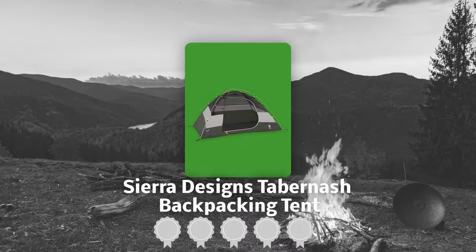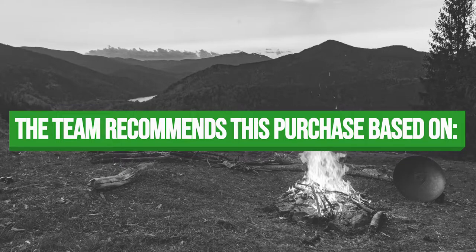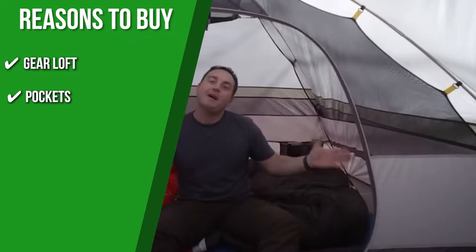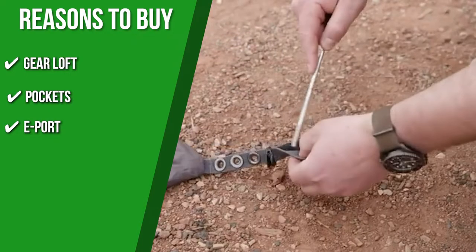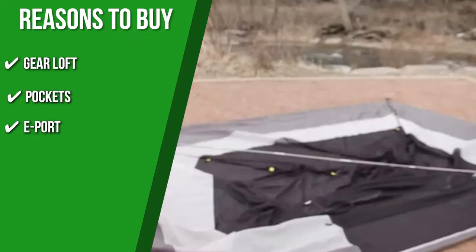TrustedShoppingGuide.com has awarded the Sierra Designs Tabernache Backpacking Tent a 4 badge rating. The team recommends this purchase based on the following. Gear loft: it has a detachable gear loft at the ceiling for additional storage of small items, food, and other items. Pockets: storage is a big feature of this tent — aside from the gear loft, the tent also has four dual-mesh pockets in all four corners, so you can put your glasses, headlamp, phone, and whatever else you might need close by. E-port: the product comes with a convenient e-port for easy electrical cord access to keep your devices neat and tidy.